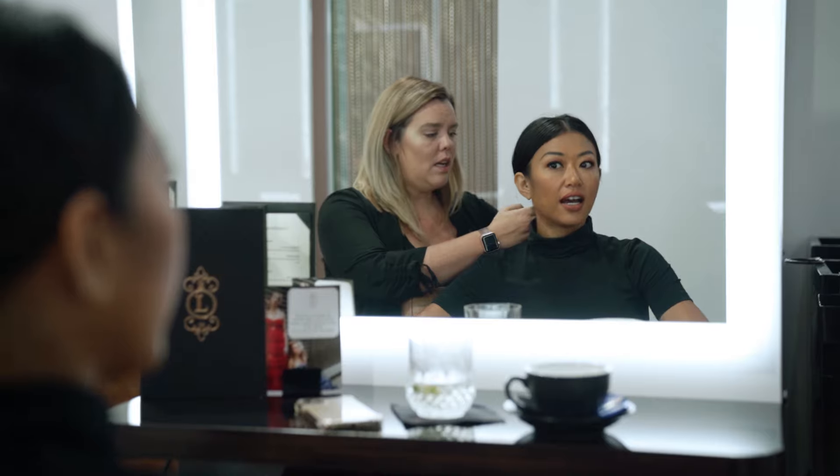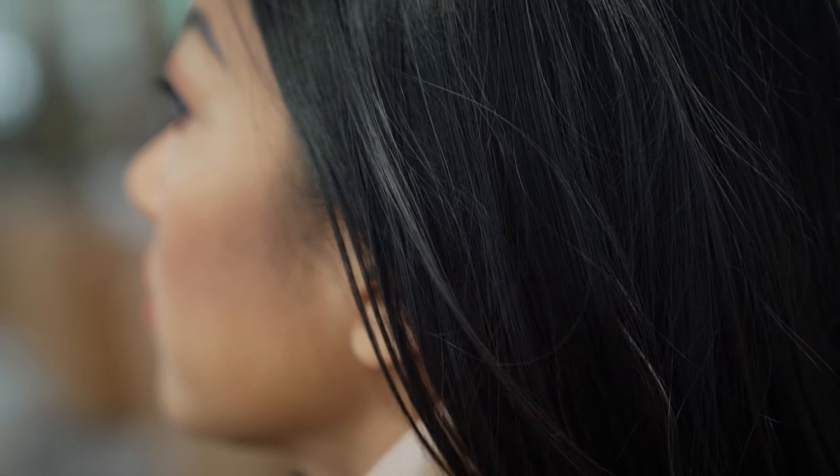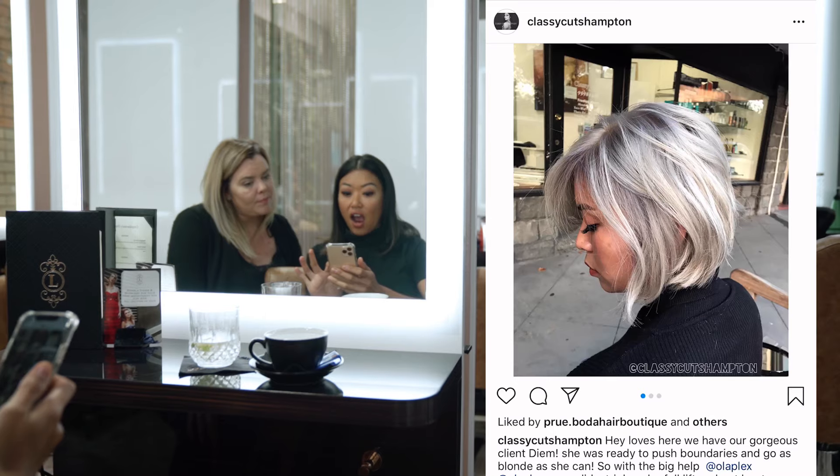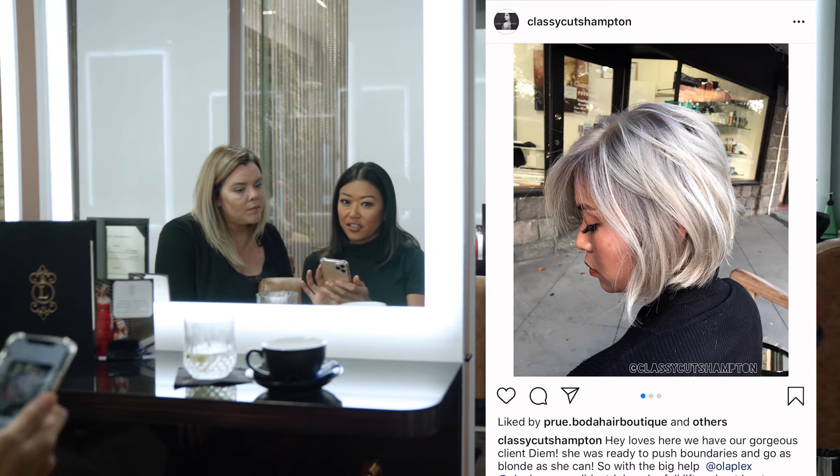So tell me, what are we doing today? I want to go very, very blonde — like as blonde as I possibly can. Obviously you've got quite dark hair. Have you been blonde before? I have, yes. So going blonde is quite a process, especially being quite dark where you're at naturally. It's not something you can do in one visit; it's going to take time.